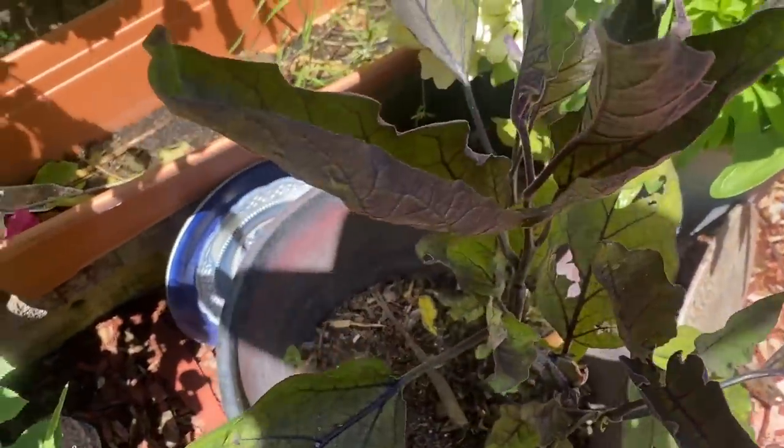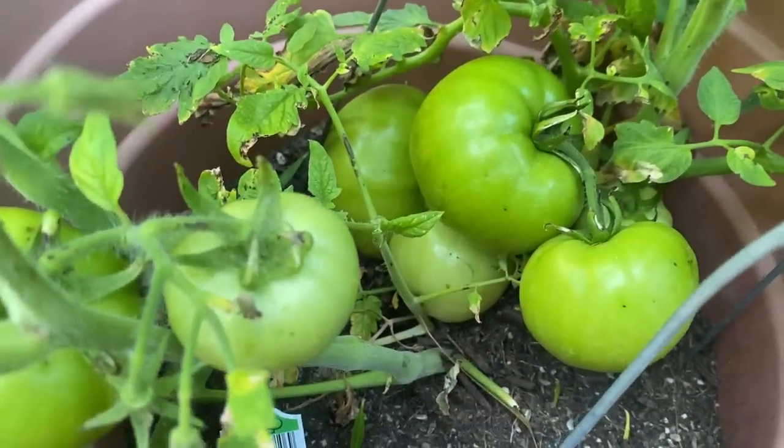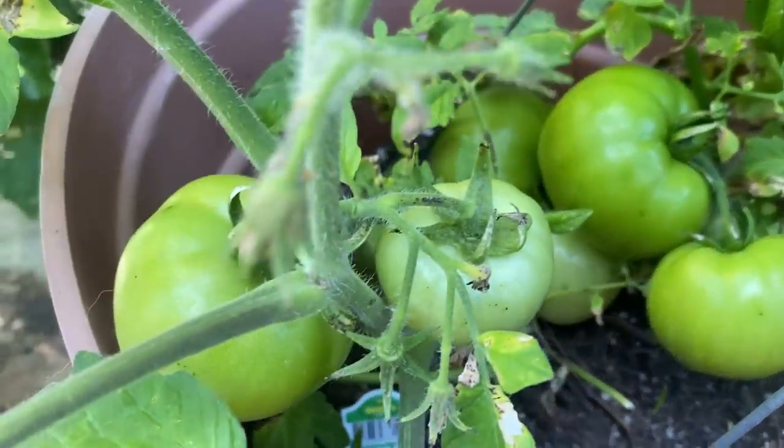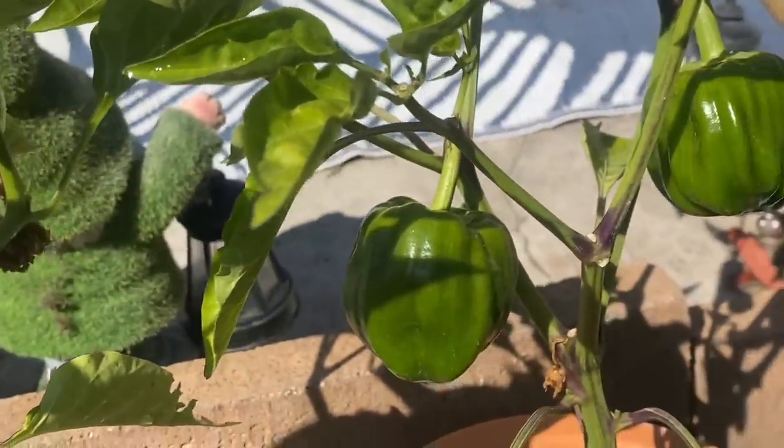Tonight's supper is reminiscent of my father's World War II victory garden — we are going to have stuffed peppers, so stay tuned.